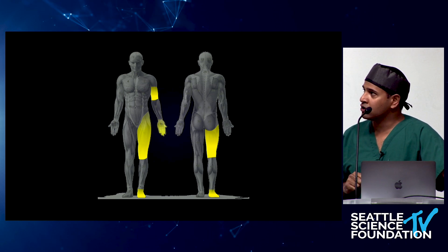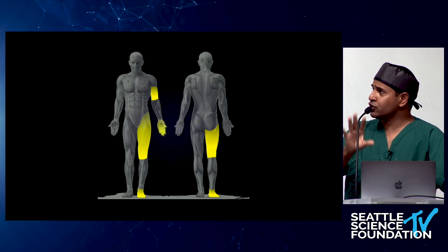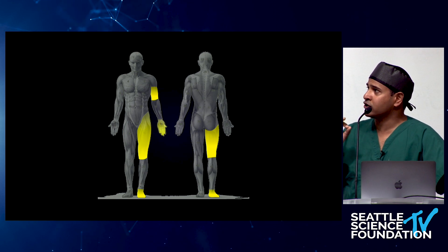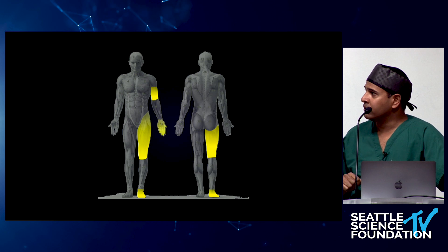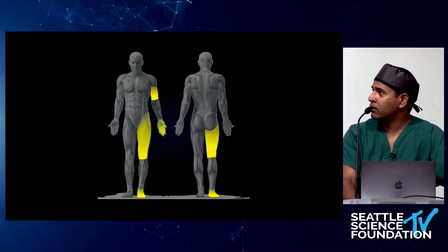There's significant risk in doing DRG stimulation in the cervical spine, so you certainly don't want to do it unless you're extremely experienced in neurostimulation. But from T10 down, these should be fairly straightforward procedures depending on the anatomy.